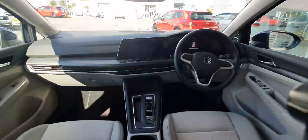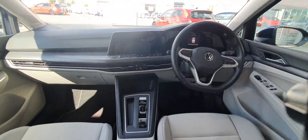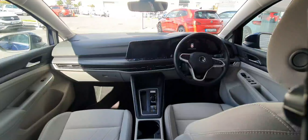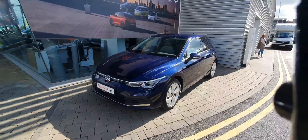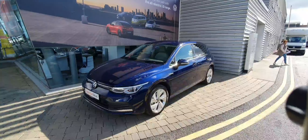You have your upgraded interior — wireless charging, wireless app connect, cruise control, lane assist, and many more features. If you're interested, please call 01864 7704 and a member of our team will help you. Thanks a million!